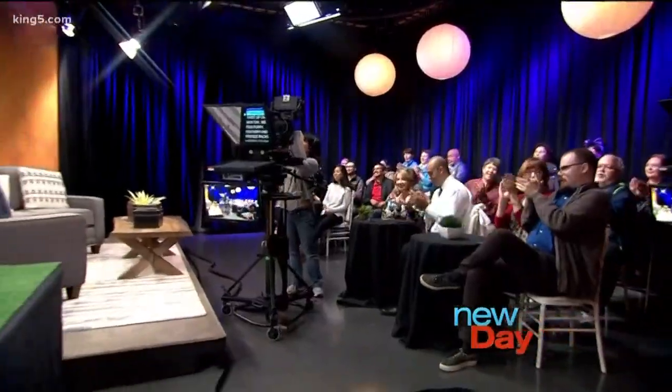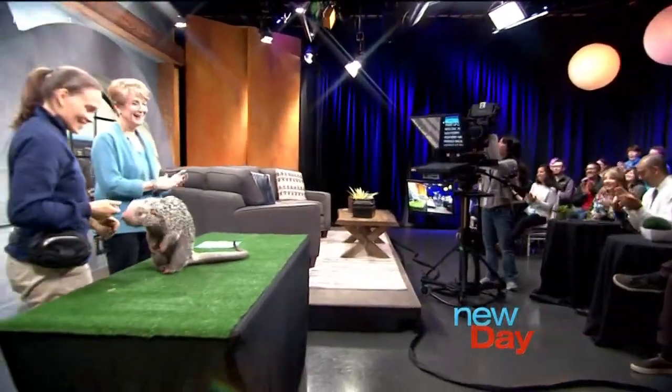This is New Day Northwest. Here's Marjorie Larson. First up on this new day, we have a new furry, feathery, spiky set of friends backstage waiting to say hello to everyone. Here to show us from Point Defiance Zoo and Aquarium is staff biologist Adrienne Umstead.